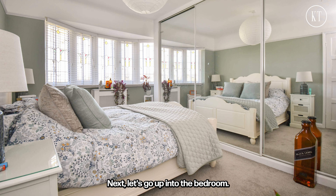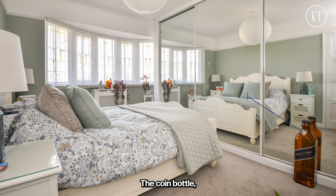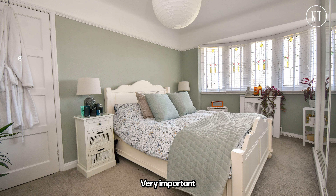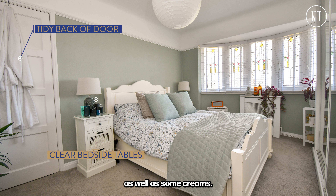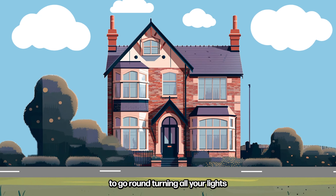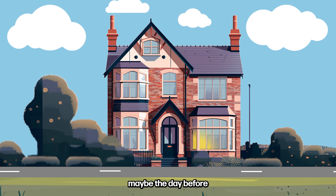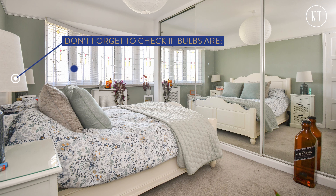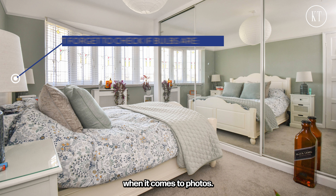Next let's go up into the bedroom. Anything that's brightly coloured is a great place to start: the coin bottle, shower gels over by the window. It's very important to remove anything off the back of the door, so the dressing gown has got to go, and lighters on the bedside table as well as some creams. Equally, we want all the lights and lamps on. It's always wise to go around turning all your lights and lamps on prior to the estate agent coming — maybe the day before — and just check that all of your bulbs are matching and all of them are working. This is something that can stand out when one lamp or one bulb is out when it comes to photos.